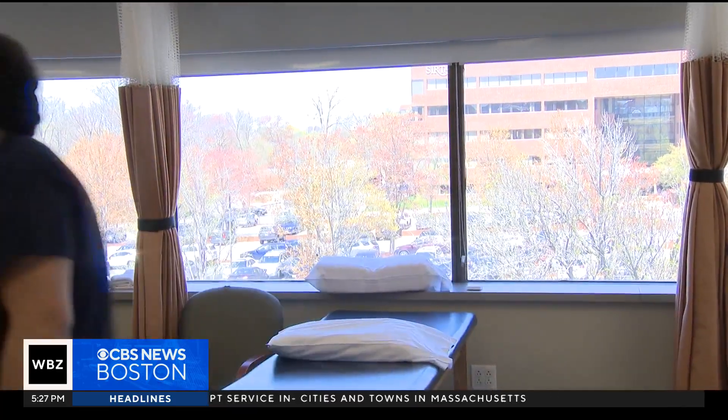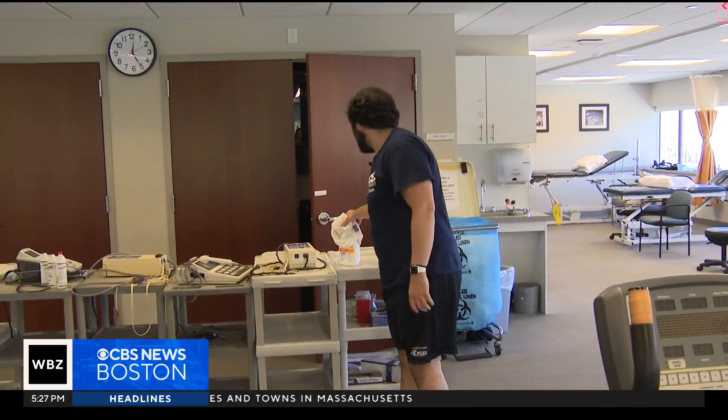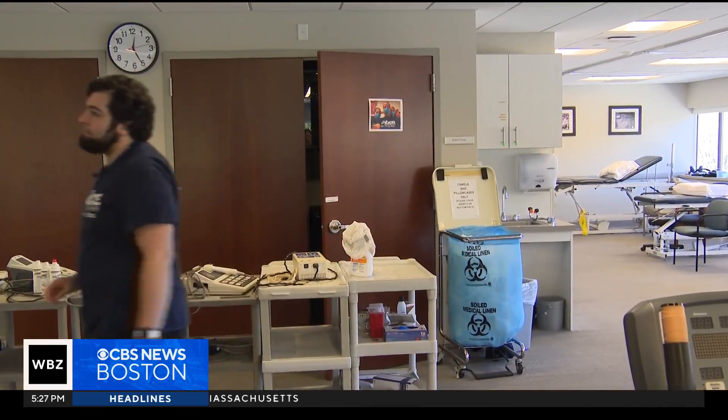We want them to get back to playing with their children, doing their sports, playing on their college athletic teams. Zachary was so inspired he's training to become a physical therapist. Without him, I wouldn't have got into my PT field that I love so much, and he's helped me — I can't thank him enough.